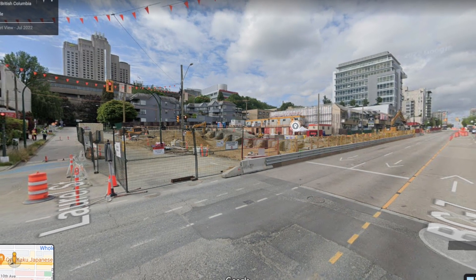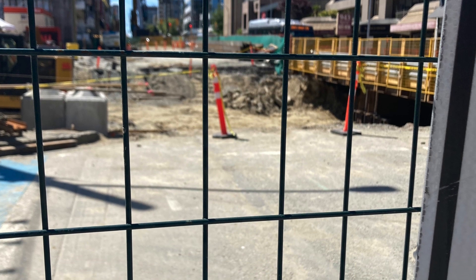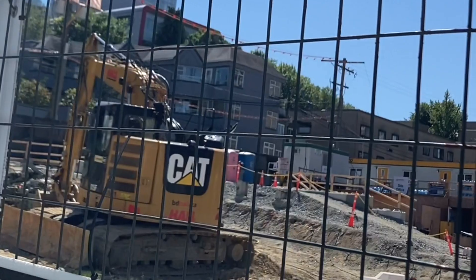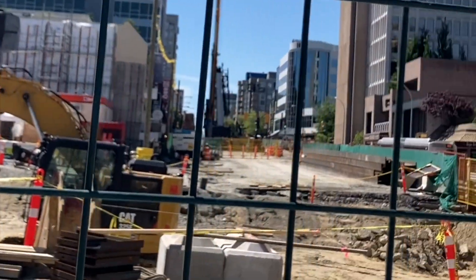Oak VGH is located between Broadway City Hall and South Granville. It will connect to the Vancouver General Hospital, the largest hospital in the province. The road deck is progressing along, but has yet to be completed.